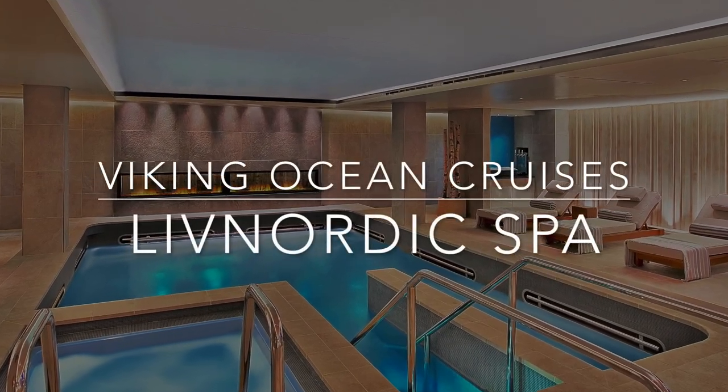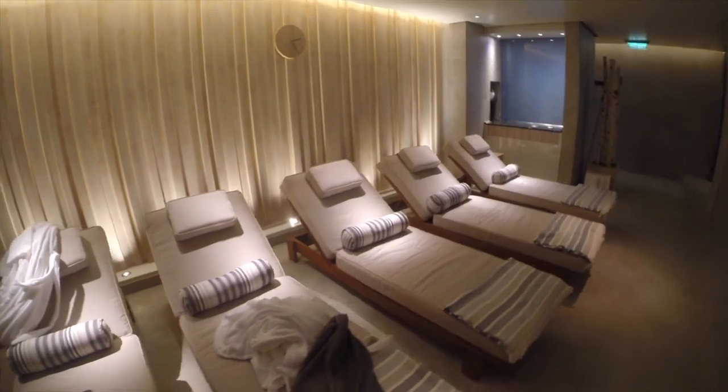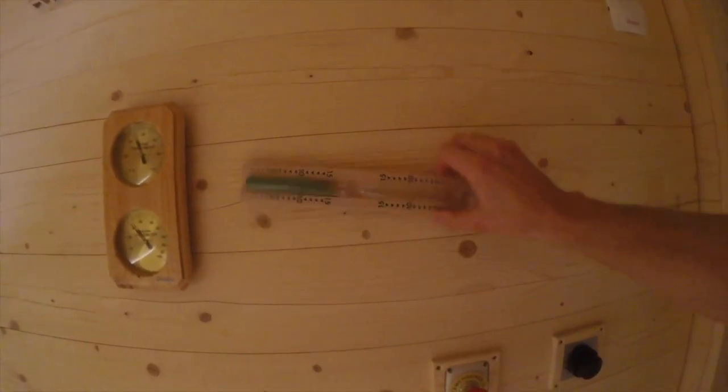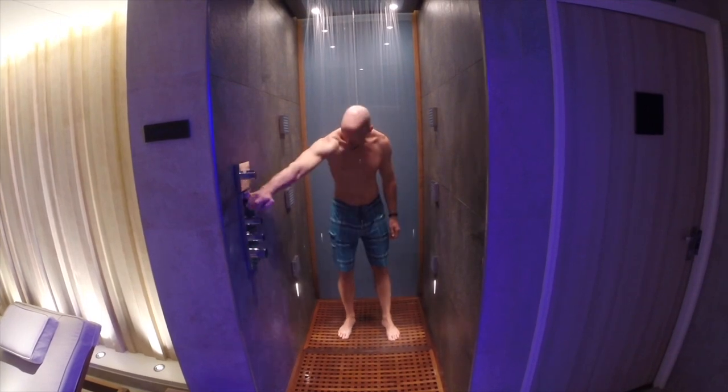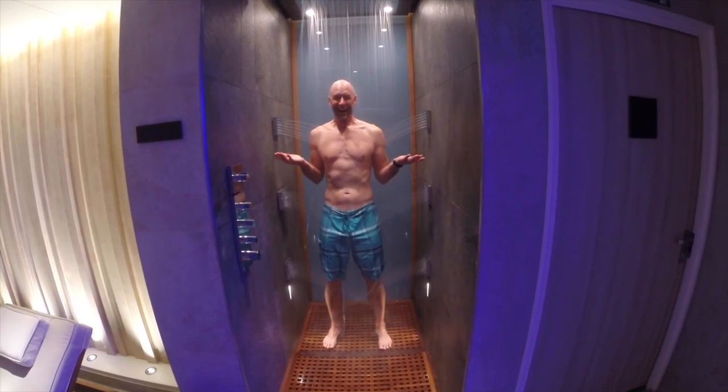Live Nordic Spa on Viking Ocean Cruises. All of Viking's ocean ships feature these large spa facilities. Passengers can immerse themselves in the traditional Norwegian spa experience — you get a sauna, steam room, cold plunge pool, hydrotherapy pool, snow grotto, and more. The best part: it's included in your cruise fare, which is unheard of for such an immersive cruise ship spa.